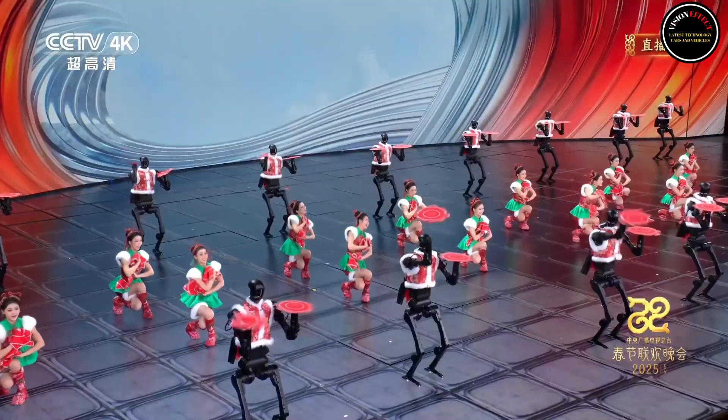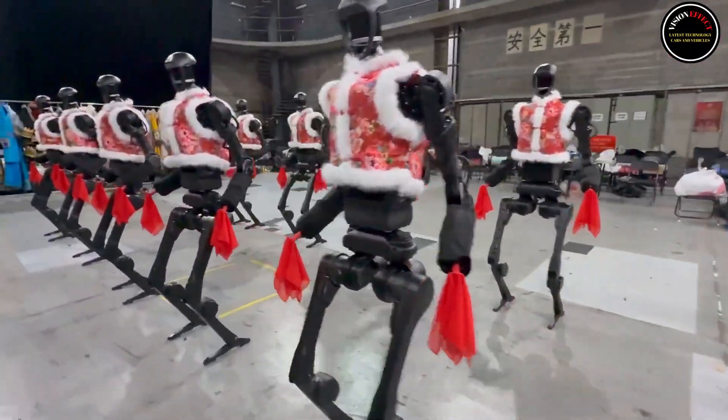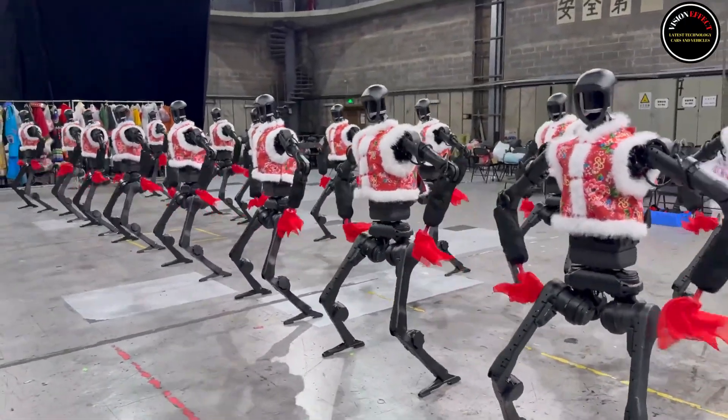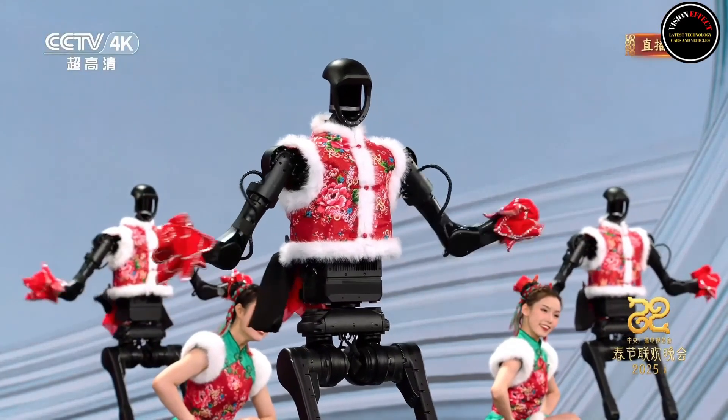H1 also has a peak torque density of 189 Nm per kilogram and a maximum joint torque of 360 Nm, making it one of the strongest robots in its class. H1 is designed to autonomously perform tasks ranging from industrial applications to home assistance.